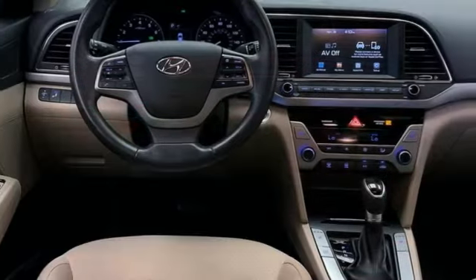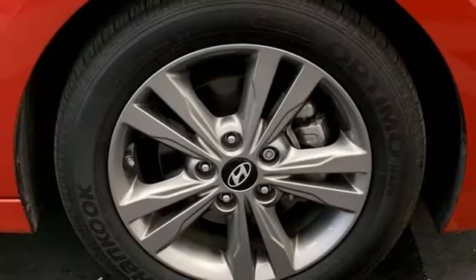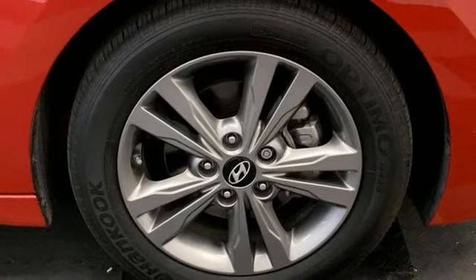It also features doors and push button start proximity key, front heated bucket seats, automatic transmission, hands-free liftgate, gas pressurized shocks, and a new engine.